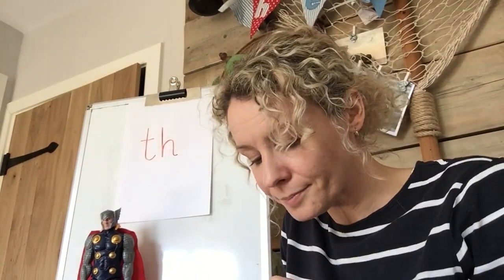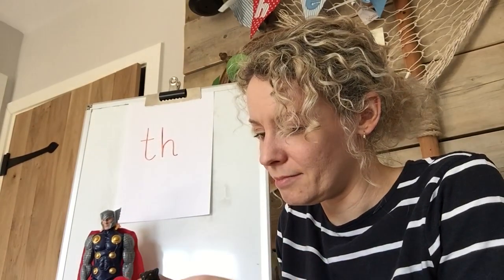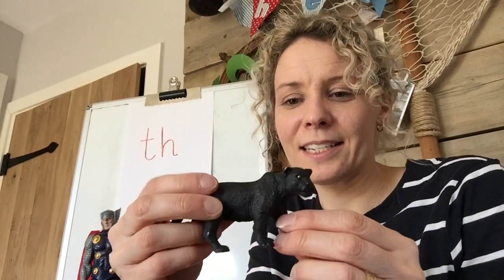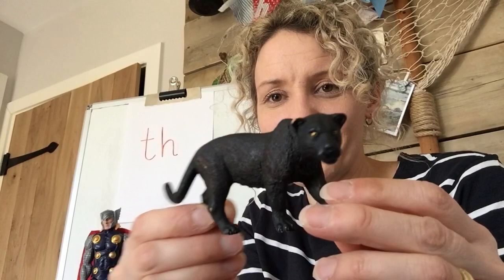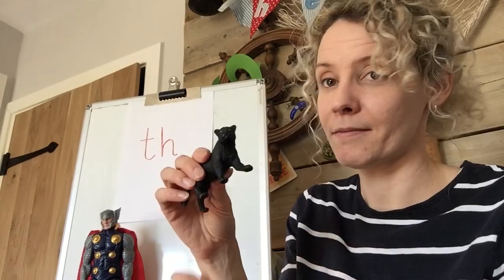What else is in this bag? Let's have a look. One of Thor's friends may be the Black Panther - but this isn't the superhero Black Panther, this is a black panther. Why have I found that one? Has it got a TH in it? Yes - in the middle of the word: Pan-ther. Panther. So it's in the middle of the word. Fantastic.